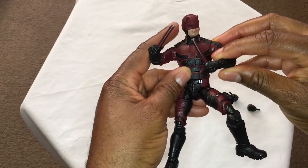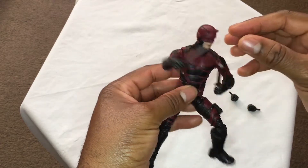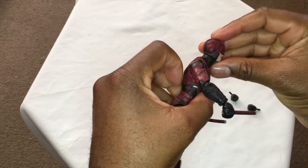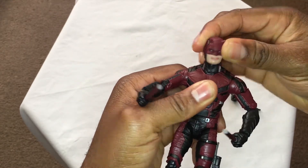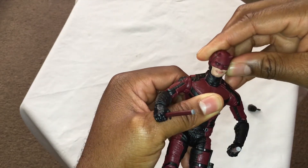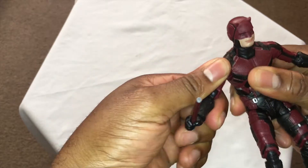Let's take a closer look at the articulation of this piece and see if we can get him into some dynamic poses that resemble Matt Murdock's fighting style from the Marvel Netflix show. Being a fantastic martial artist and master of many different martial arts, we want to test the articulation. He's holding the two screamer sticks joined together. His head moves up and down a fair amount, turns side to side with slight manipulation — pretty decent head movement.